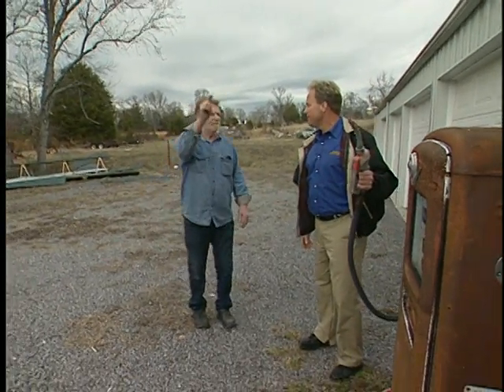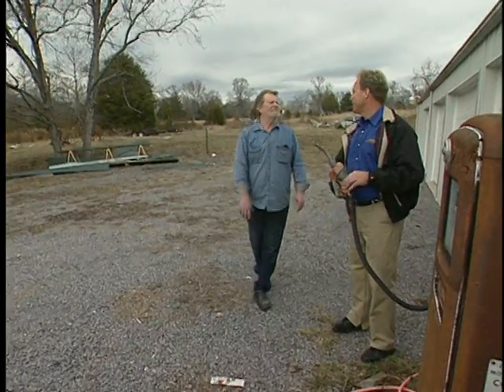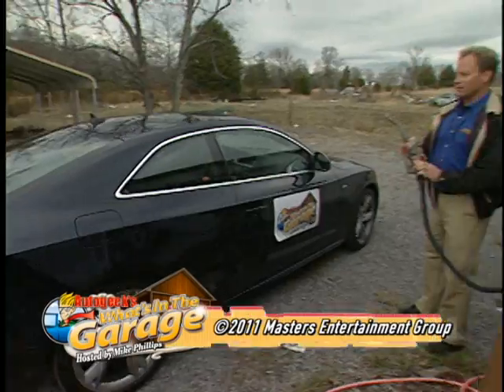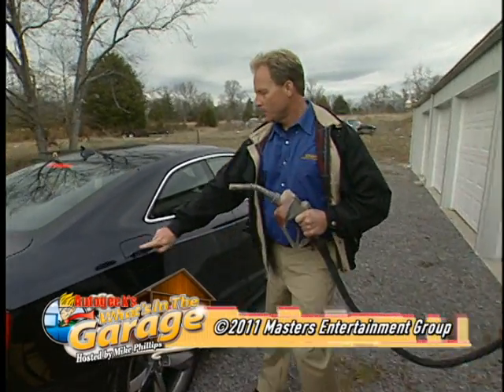I appreciate y'all coming by. Y'all come by anytime you want to. My ride's here. Do you mind if I get a little gas? Go ahead. Just make sure you pay the attendant before you leave. 35 cents a gallon. We'll be right back.